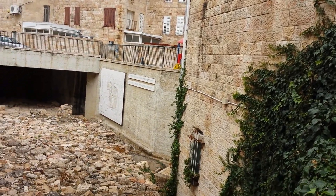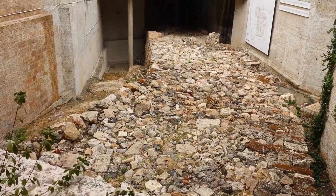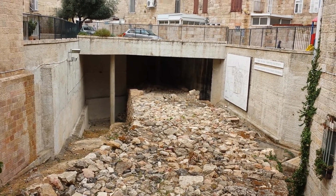Now a broad wall is different from the casemate walls that we saw on Masada. The broad wall has large stones on the outside.